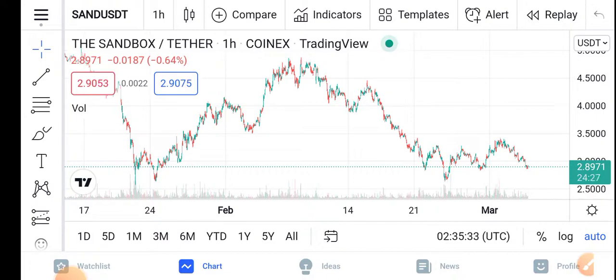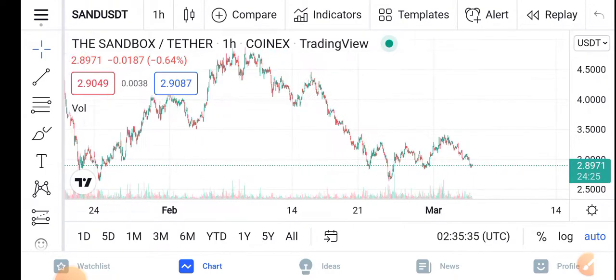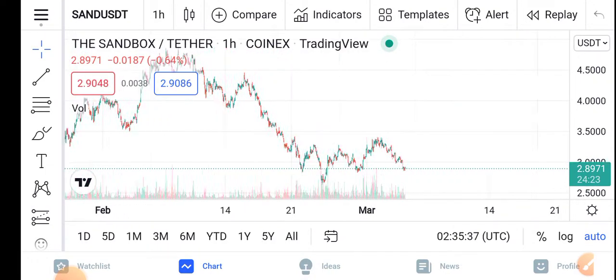So in this video I'm showing you the best coin for buying, for a short time trade, for one week, for one month guys. So let's start the video without wasting any time. But before starting, make sure to subscribe to our channel for more latest news and update videos.